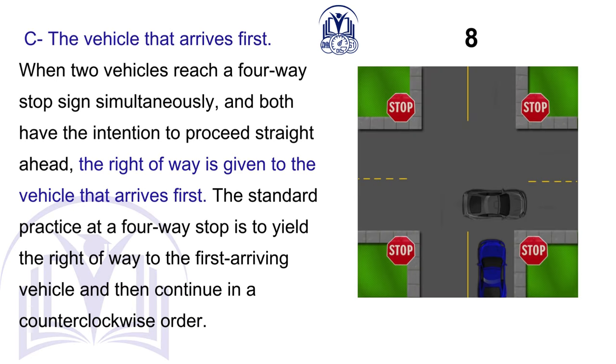C. The vehicle that arrives first. When two vehicles reach a four-way stop sign simultaneously and both have the intention to proceed straight ahead, the right-of-way is given to the vehicle that arrives first. The standard practice at a four-way stop is to yield the right-of-way to the first-arriving vehicle and then continue in a counterclockwise order.